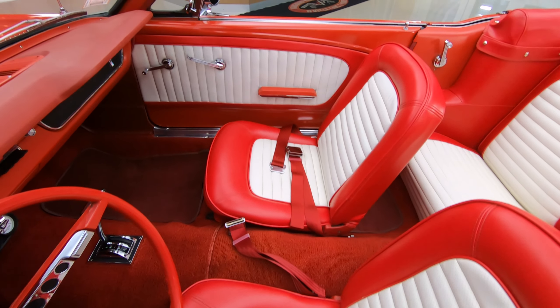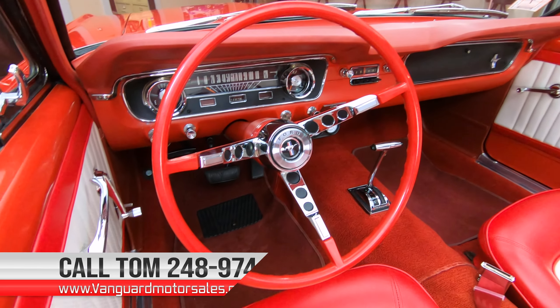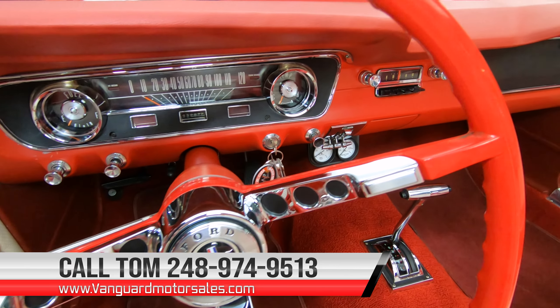Now if you want to see several pictures of this car with the top up and the top down, go to our website at VanguardMotorSales.com. There's going to be about 100 pictures of everything you want to see.